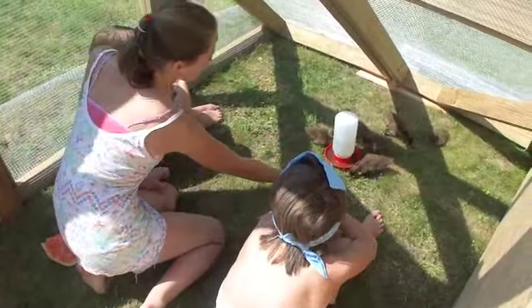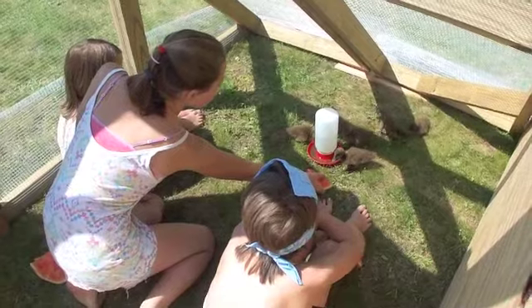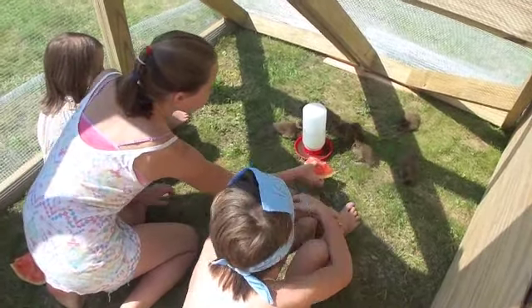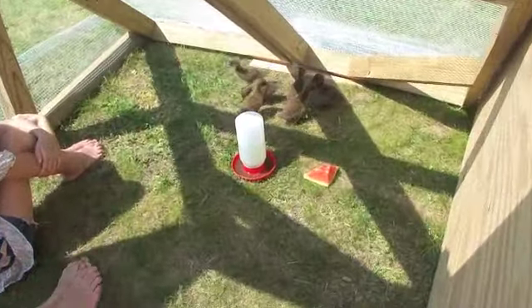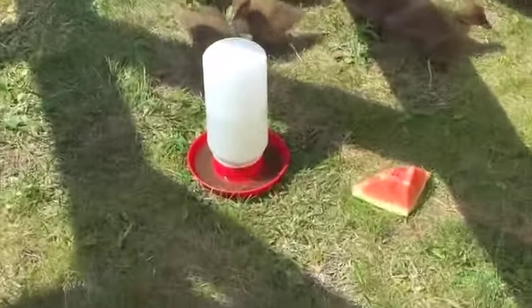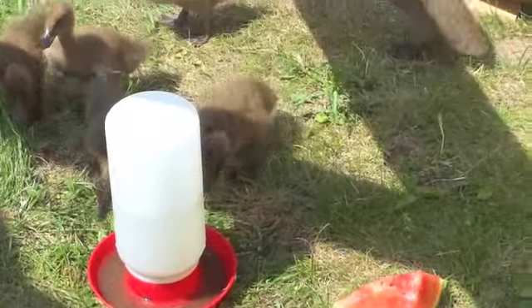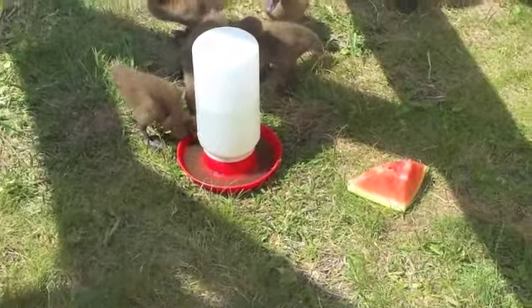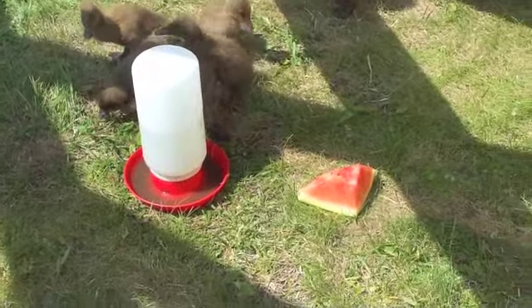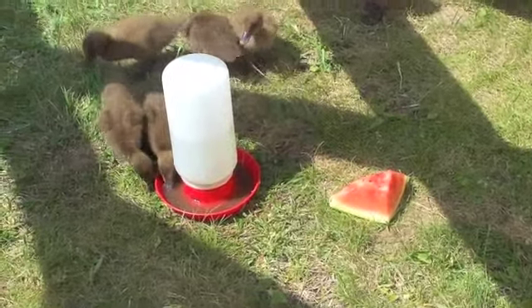Good morning, ladies. We're going to give the duckies a special treat. Maul, can you sit back a little bit? They're not going to come if you're right on top of it. Let's see if they like watermelon. They like water so much, I'd be surprised if they didn't need it. We'll see.